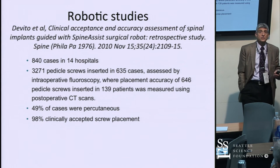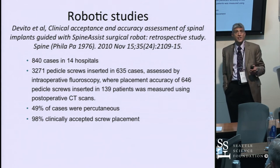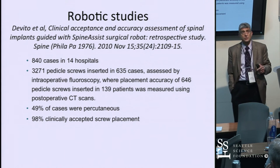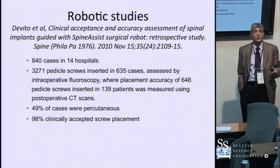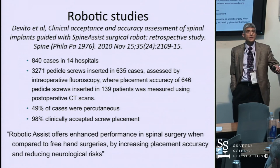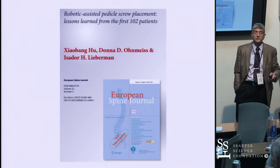DeVito's paper looked at 840 cases across 14 hospitals with over 3,000 pedicle screws, of which almost half were PERC screws. 98% of the screws were clinically acceptable, and the conclusion was that robotic assistance significantly increased placement accuracy and reduced neurological risk.